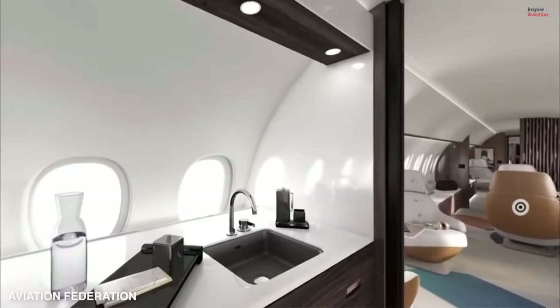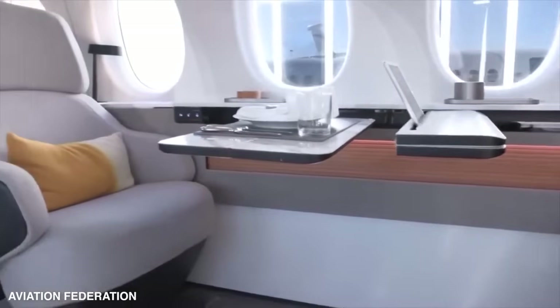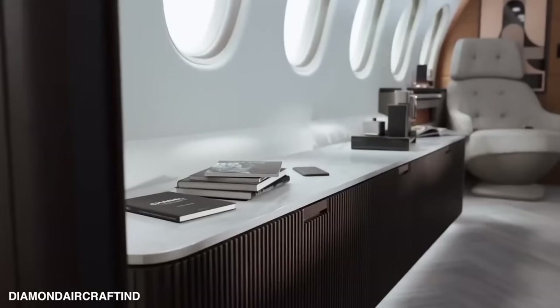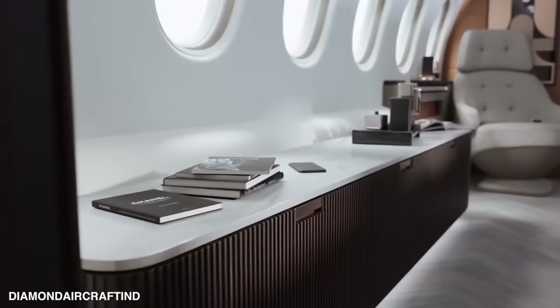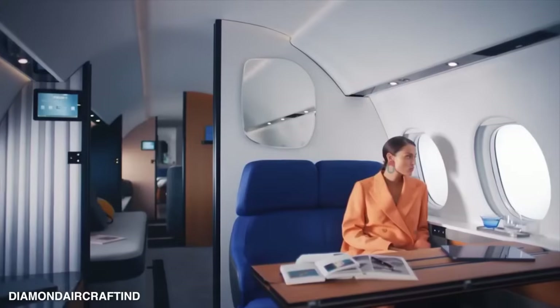The large kitchen in the Falcon 10X comes equipped with two windows, a chiller, oven, and microwave — a top-notch culinary experience in the sky. There's also a forward lavatory and crew rest area that ensures true privacy, so you can indulge, relax, and enjoy your journey to the fullest.